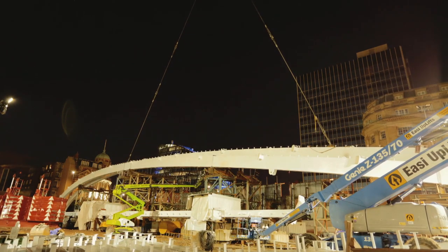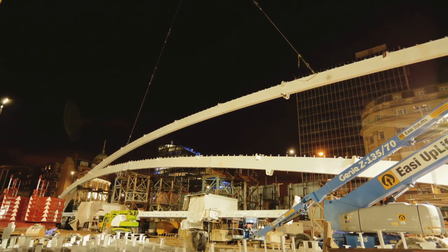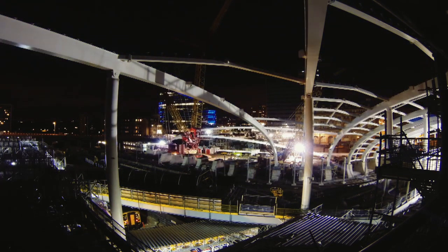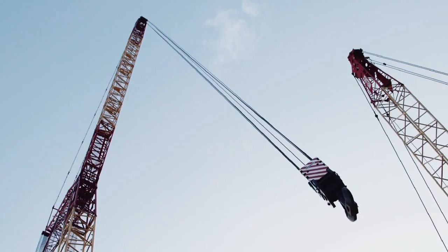Rib 9 has probably taken in the region of about 2,000 man-hours to fabricate, to draw, to assess the temporary work scheme, to paint it, to get it here. We've been working on it now for about four or five weeks, coming up with different crane schemes, making sure we've got it in the right place, the right weights on the crane, and the right radii.